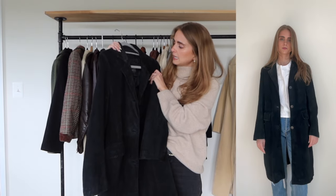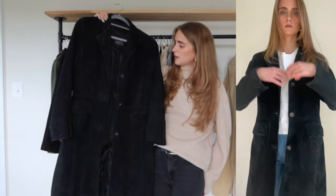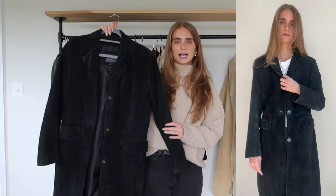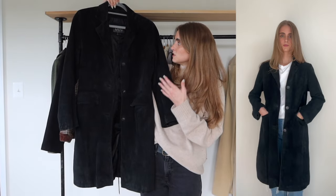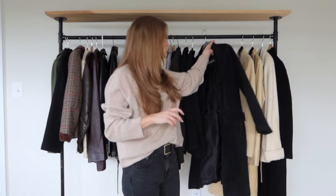Moving on to trench coats. This first one is by Lee — I think I got it at a vintage store in Hamden. I was obsessed with it when I saw it. I didn't have anything like this longer trench jacket style, and I loved the black suede. It fits so well and was a no-brainer. It's just one of those jackets I knew I would have forever and it would be timeless.